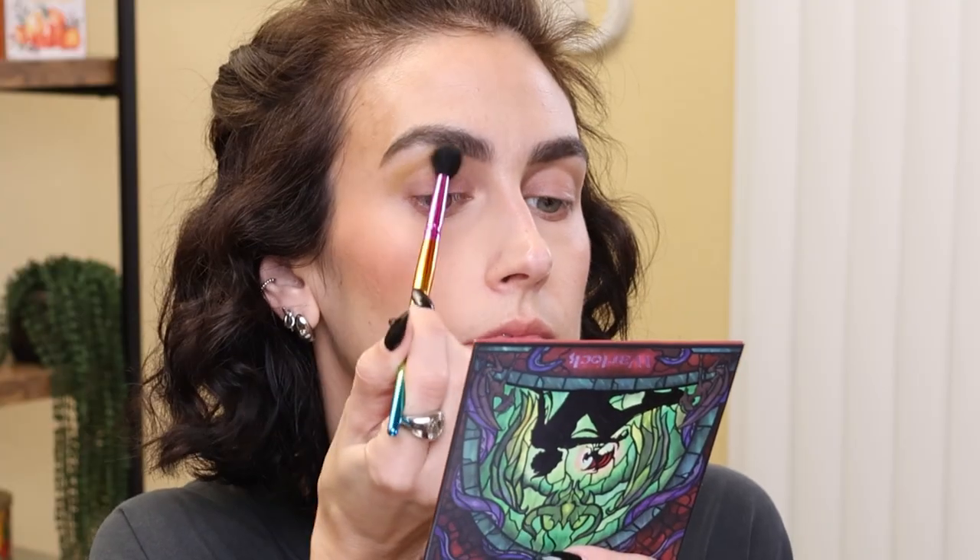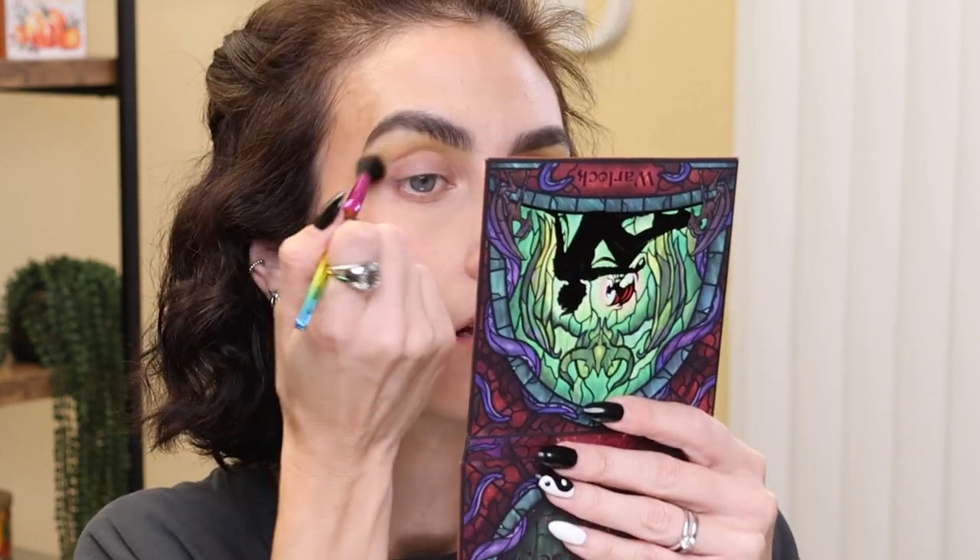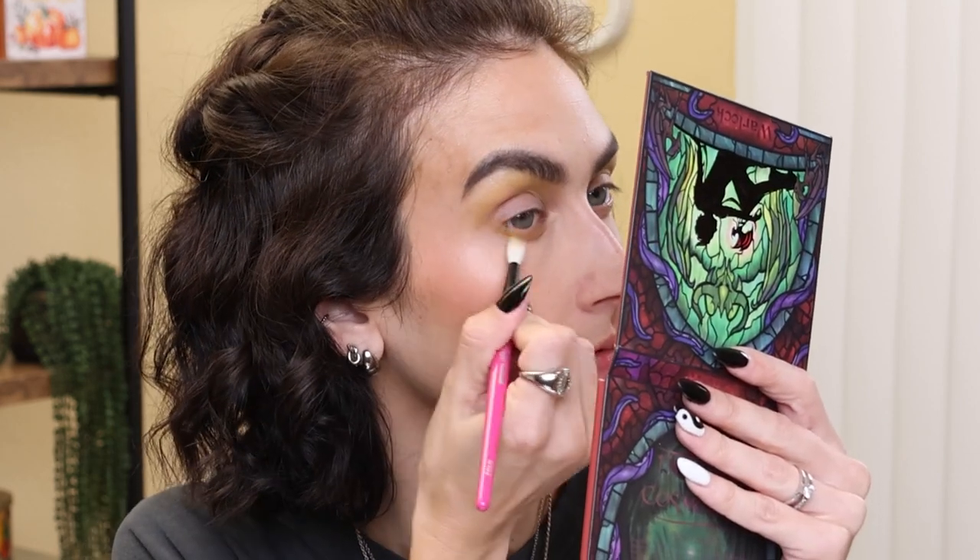I want to play with the lower row — I'm not a blue girl, but I'm feeling it. For a transition shade, I'm going to go into the shade Packed, this more like baby puke, baby poop kind of color, which I love, and just put this through the crease. I've already primed my eyes with the Urban Decay Primer Potion. That color is so pretty! While I'm at it, I'm going to run that underneath my lower lash line as well.